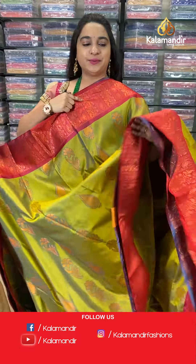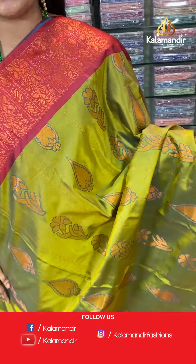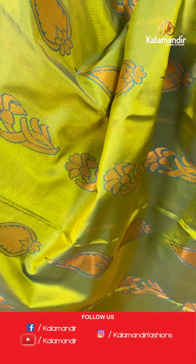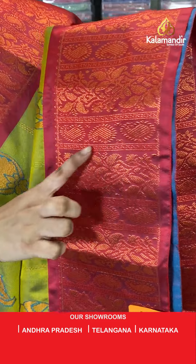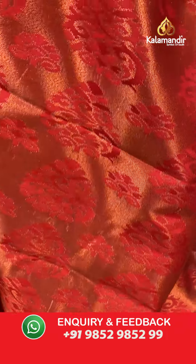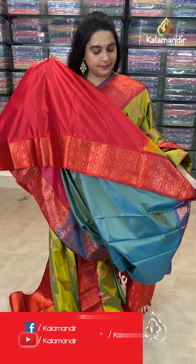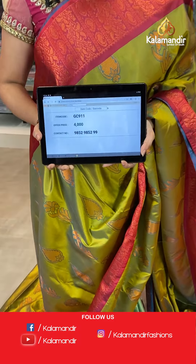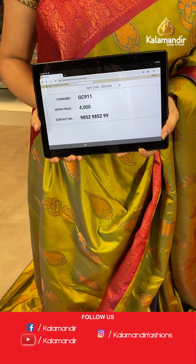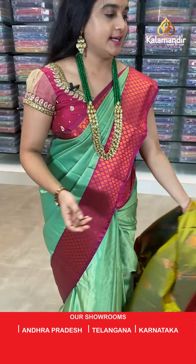Next saree — mehndi green and maroon color combination, a maroonish pink. The body has lines, floral motives, and leaf motives. The border is contrast with parsley and florals. The pallu is a contrast pallu with floral buttis. Paired with a contrast plain blouse. Saree code: GC911, price 4000. Take screenshot and share on WhatsApp.